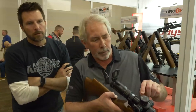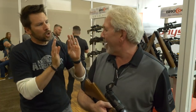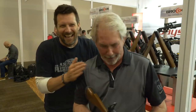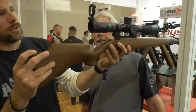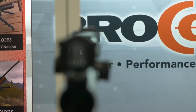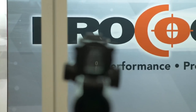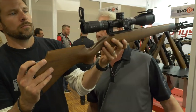For us older guys, when you start looking at those little numbers, this magnifier makes those numbers really legible. We could probably actually get a shot of that. It just makes it easier to make those adjustments, and there's no mistaking them.